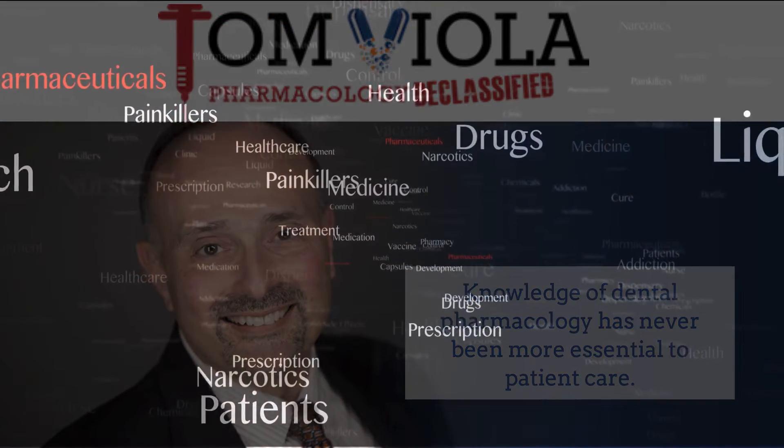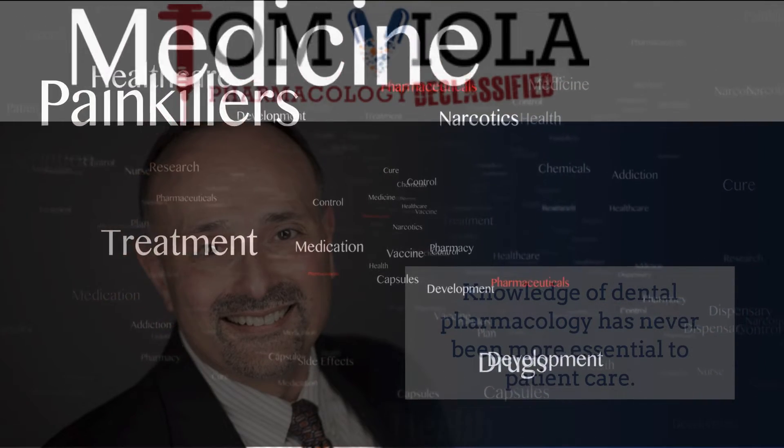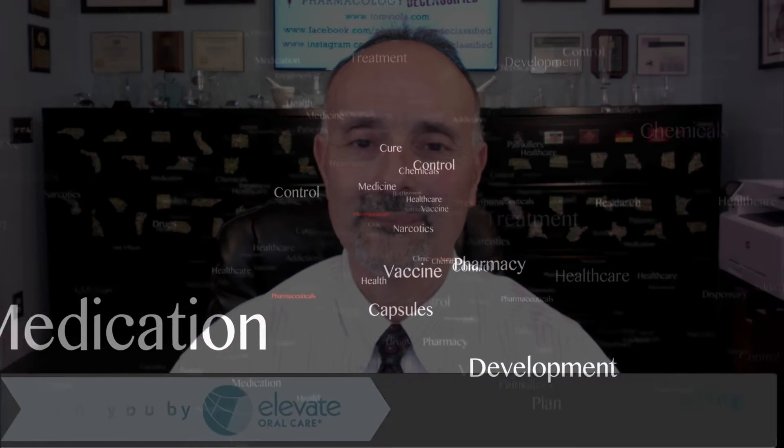Hi, I'm Tom Viola, a certified pharmacist, dental educator, and author. Stick with me, and I promise to make the next few minutes the best pharmacology learning experience you've ever had. Tom Viola with Pharmacology Declassified. We've got another Fast Facts Pharmacology Edition — this edition is all about selenium and quaternary ammonium compounds in dentistry.